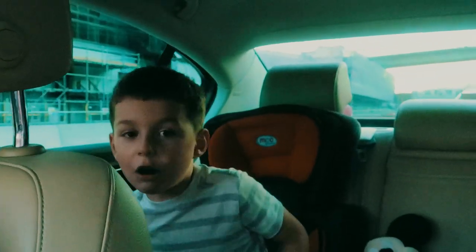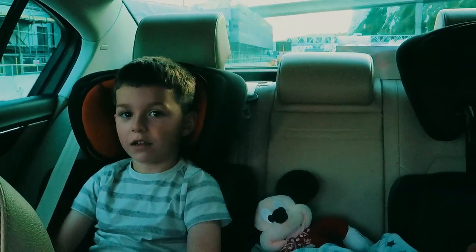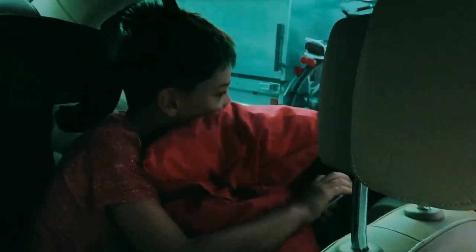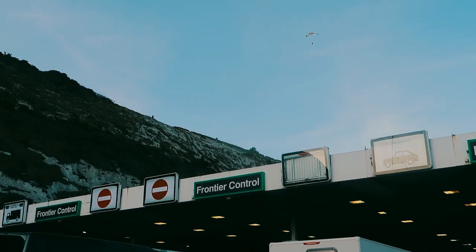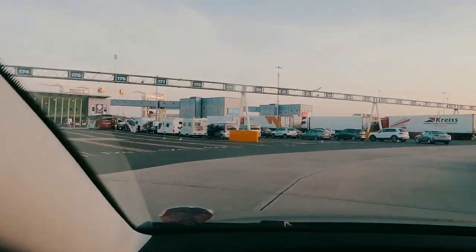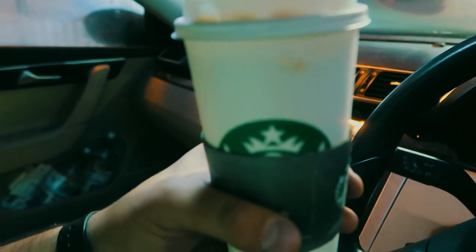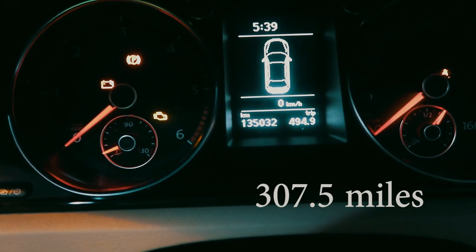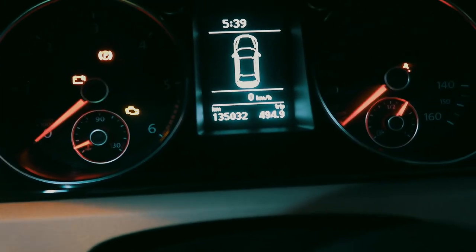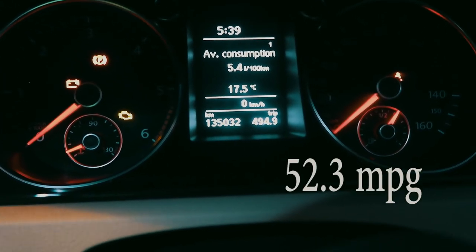We've stopped for a coffee. We've done 494 kilometres so far and the fuel consumption of the car is 5.4 litres per 100 kilometres. Not bad for a big car.